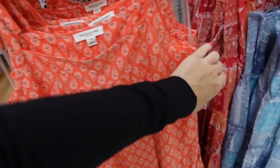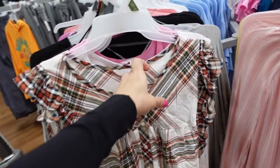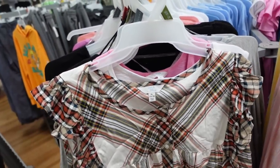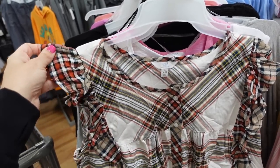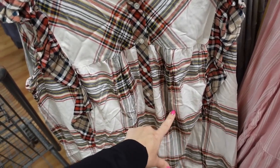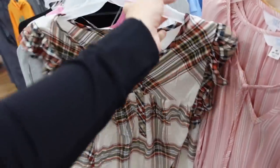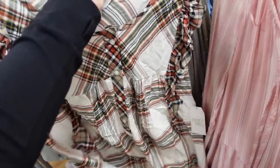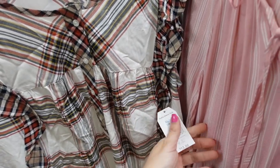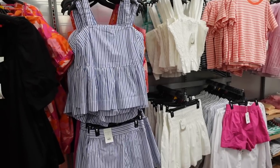Seeing a new henley flutter sleeve top from Time and True — this might be online only as there's just one. It has a scoop neckline, little flutter sleeve, button down to the waist, super flowy with seams down the front and a seam in the back. Probably available in more print options, and they're only $13.88.